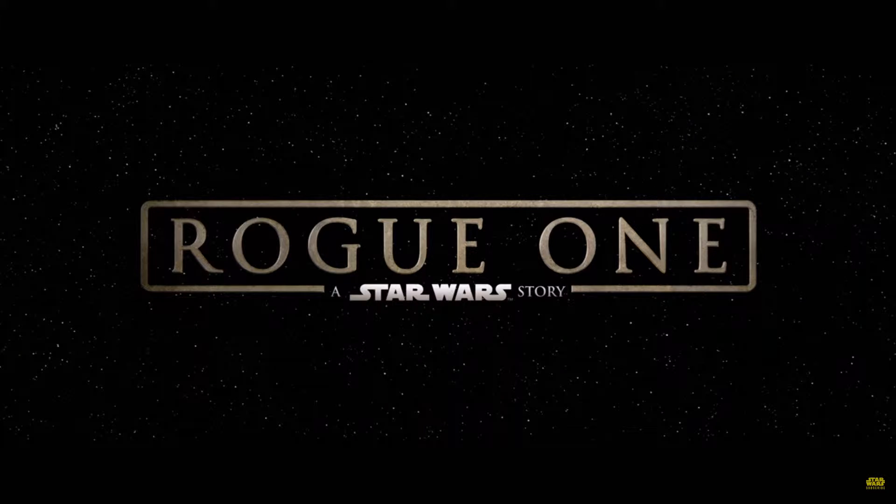This movie is called Rogue One: A Star Wars Story. This movie will take place just before Star Wars Episode IV: A New Hope in the Star Wars timeline.